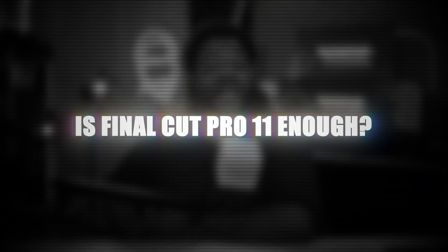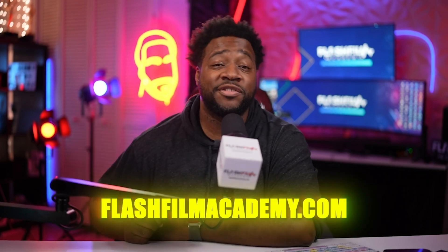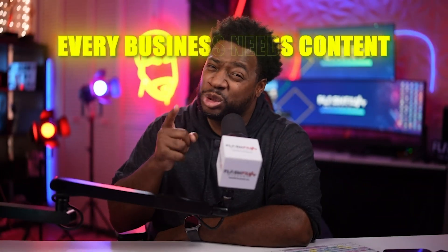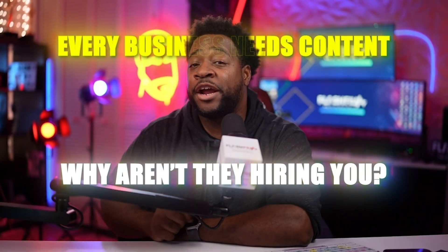Is Final Cut Pro 11 enough to keep Apple in the editing game? I'd love to hear what you think — make sure you drop your comments below. And don't get me wrong, I'm still a diehard Final Cut user, but I've been forcing myself to use more DaVinci Resolve. The release of Final Cut Pro 11 has shown me that I've been making the right decision. If you're serious about taking your video work to the next level and mastering the business side of content creation, make sure you visit FlashFilmAcademy.com or download our app in the App Store. Every business around you needs content — why aren't they hiring you? When you're ready to answer that question, join Flash Film Academy.